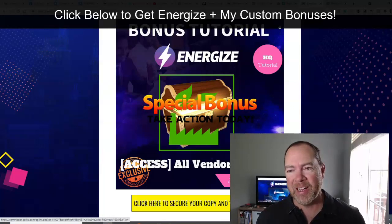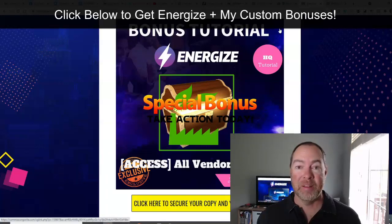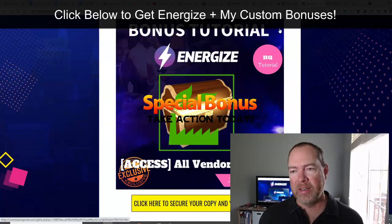I'm so excited about especially the first tutorial, and then the bonus products that you get to sell through Energize — that is huge.